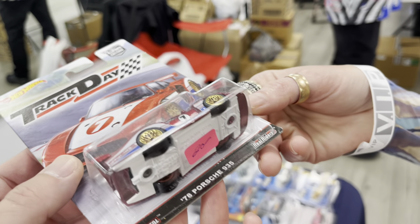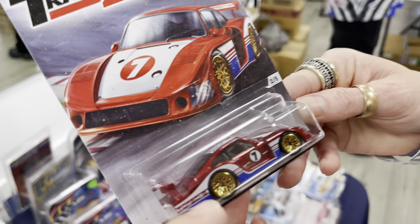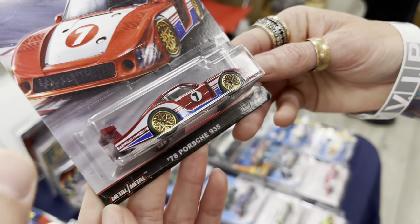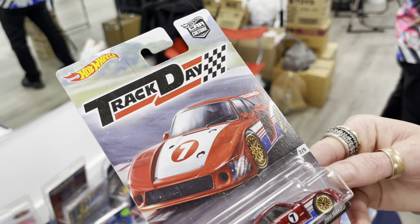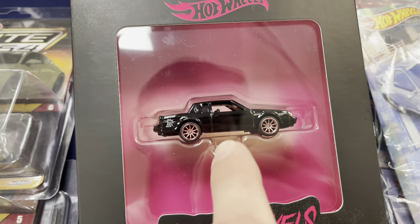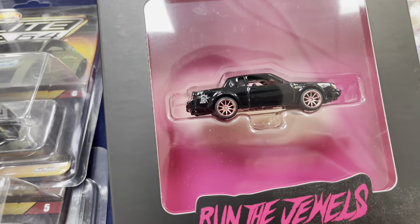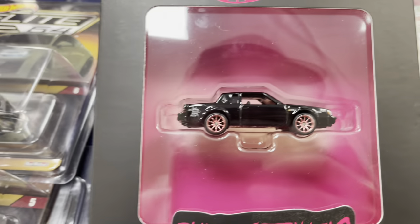Track day Porsche 935 — Urban Outlaw too, rubber tire metal base, that thing is sick! Check it out — here's the Run the Jewels GNX. I heard about this drop a little too late, unfortunately they were sold out by the time I looked. That thing is awesome.